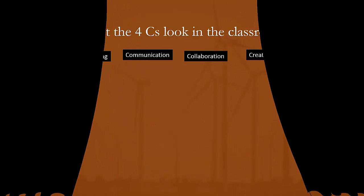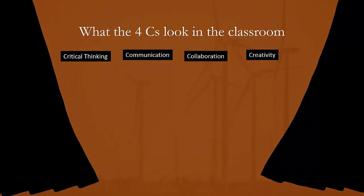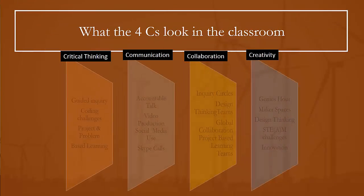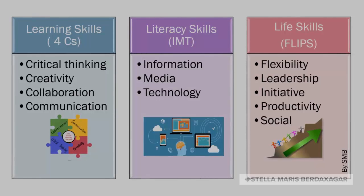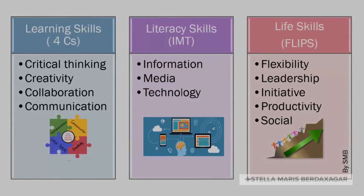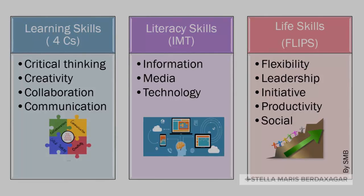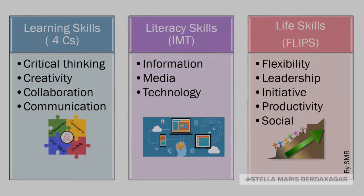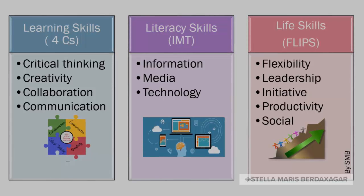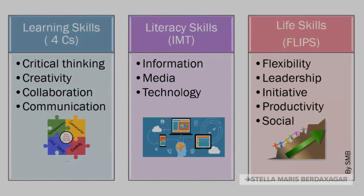In developing 21st century skills in your classroom, you will be helping your students in the way they think, by encouraging them to be creative and to think critically. You will also help them in the way that they work, helping them to communicate and collaborate effectively. These are the skills they need to succeed.